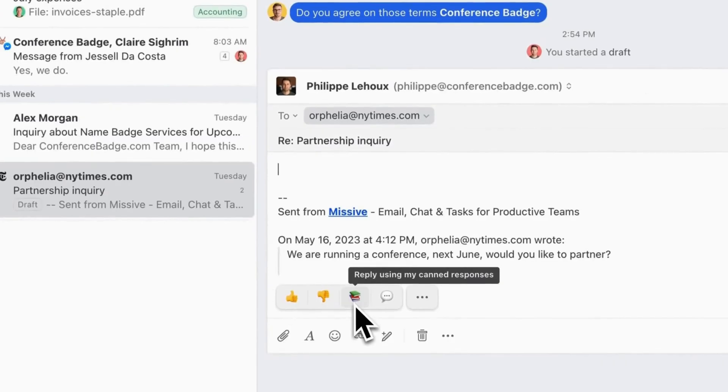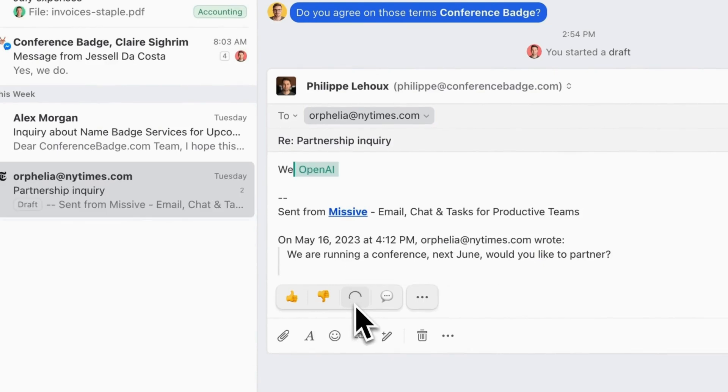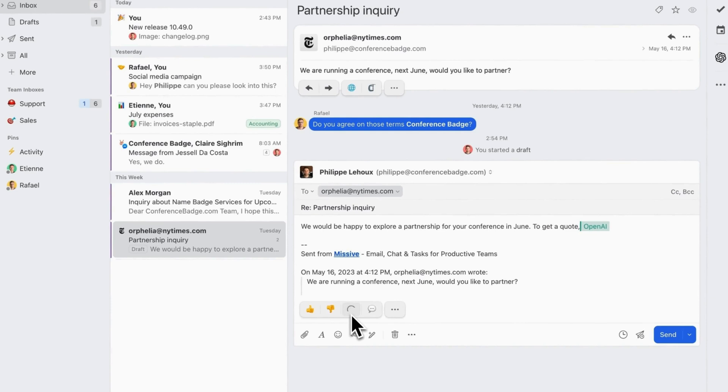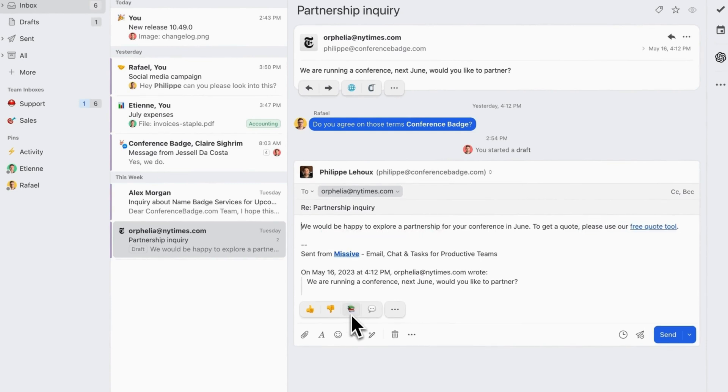My favorite part are the canned responses. When answering emails, these replies use previously saved related responses as a source of knowledge. You no longer need to craft an email for the same issues — you just click on the canned responses and you are done. Imagine how powerful that could be when dealing with customers.